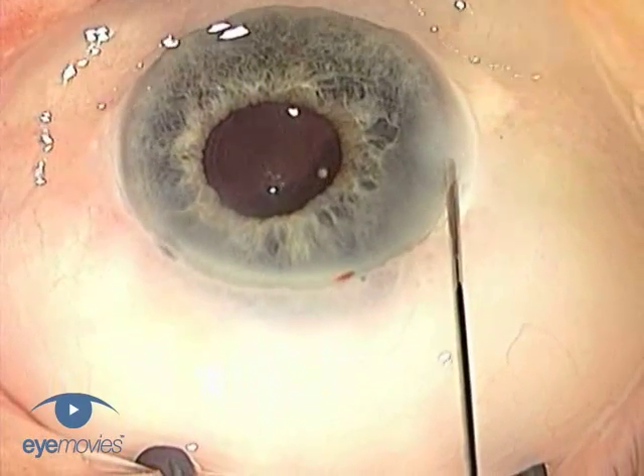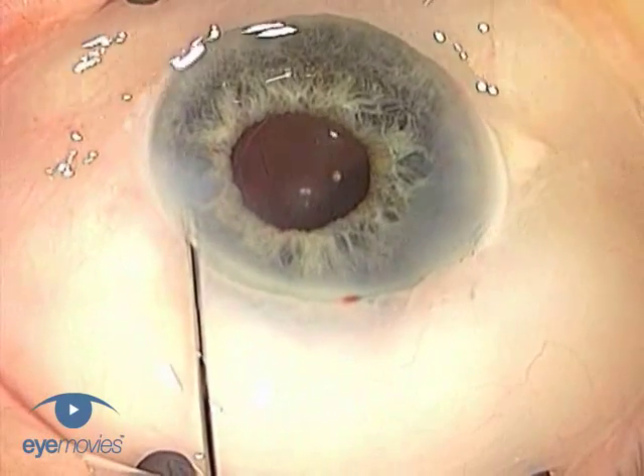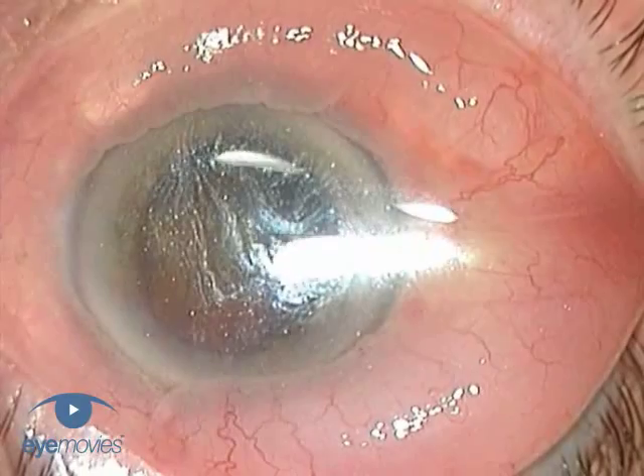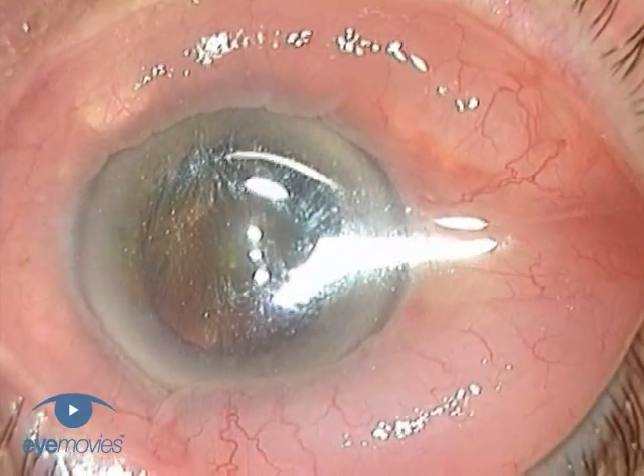If you're lucky, you may in fact be able to finish the surgery before it's created any practical difficulties for you. However, more often than not, it causes fluid pooling on the cornea that creates distortions and reflections, and this significantly interferes with your view.